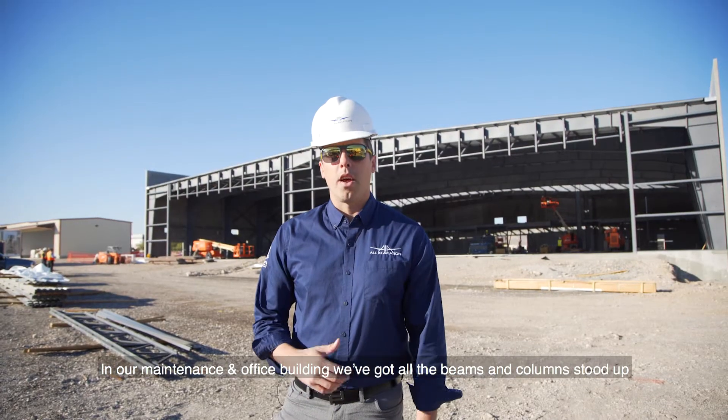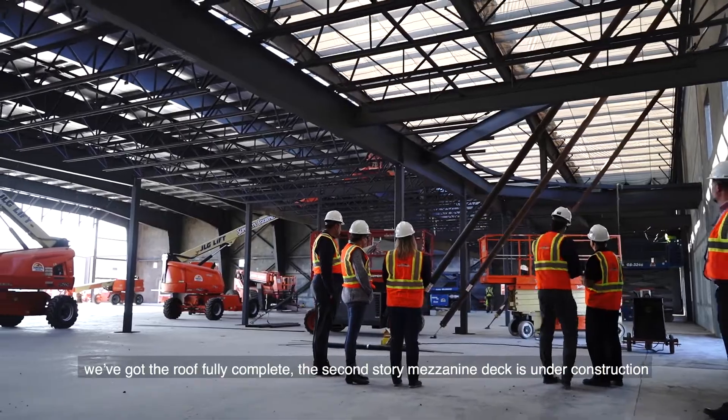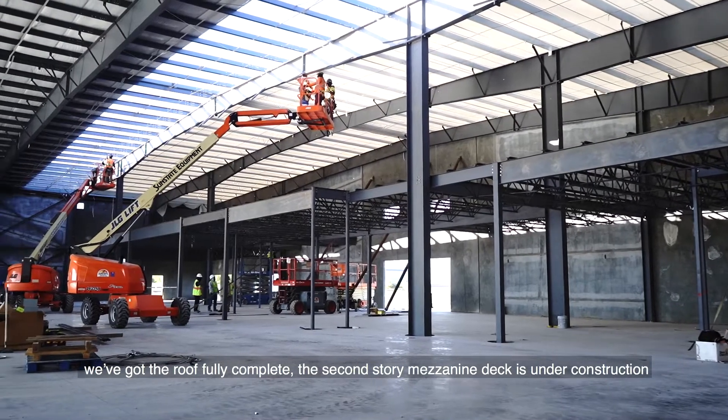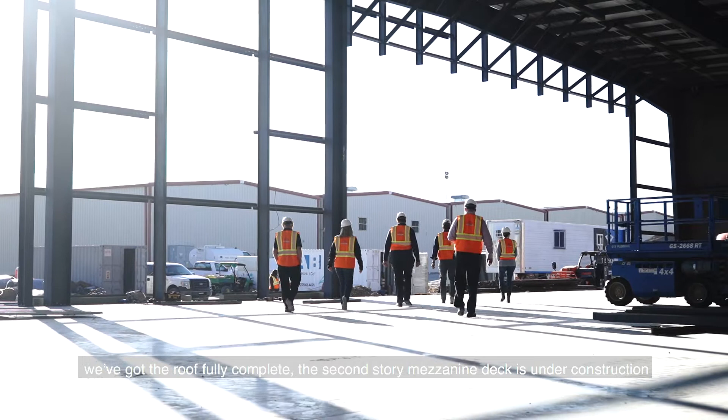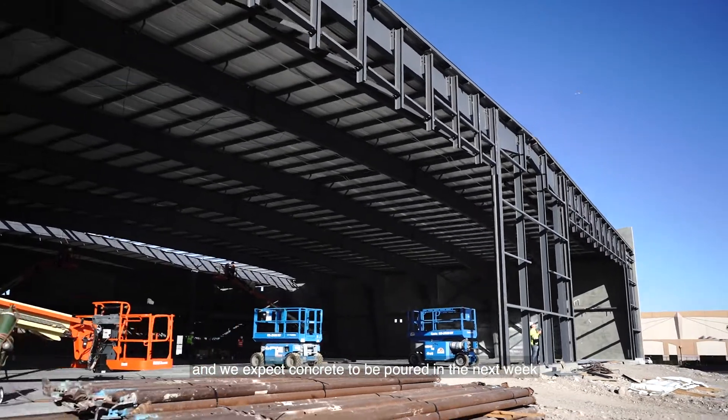In our maintenance building and office building, we've got all of the beams and columns stood up. We've got the roof fully complete. The second story mezzanine deck is under construction and we expect concrete to be poured in the next week.